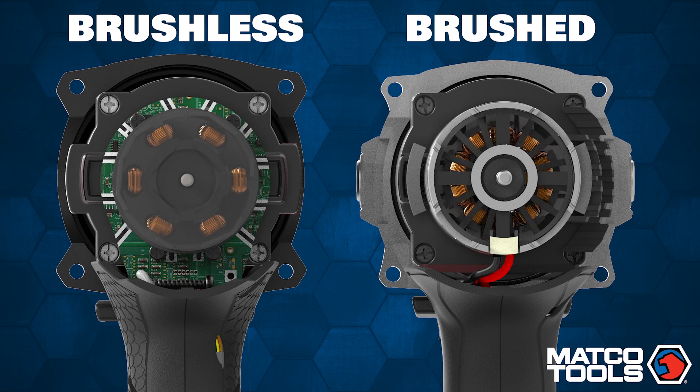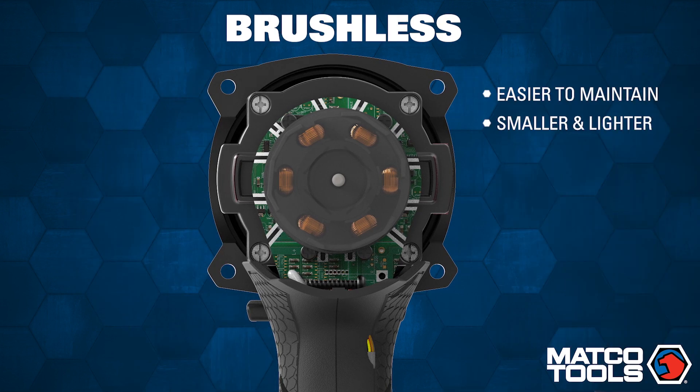Brushless technology allows for a tool which is easier to maintain, smaller and lighter, more energy efficient, and more responsive.